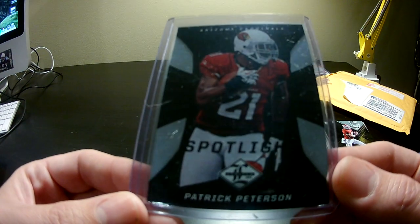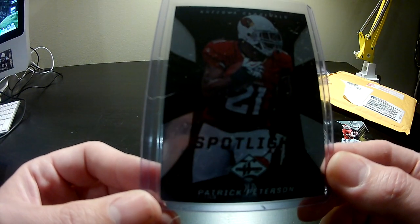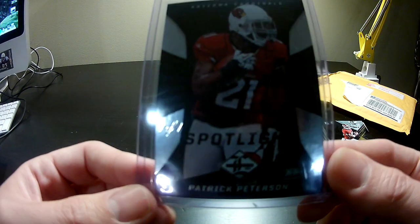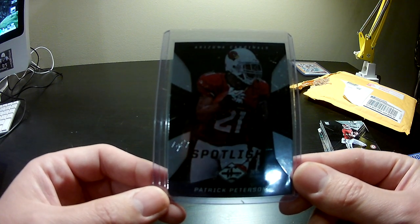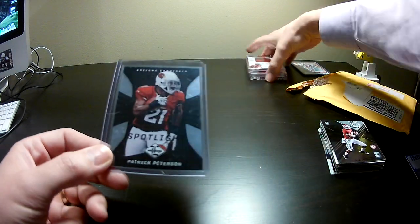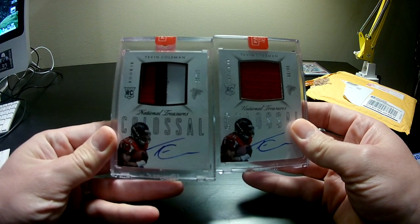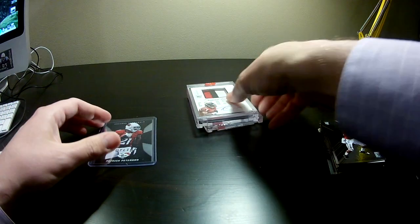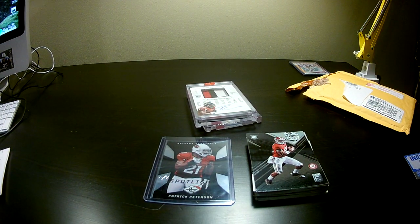Unbelievable that in a dime box there's a one of one. If you've got any Cardinals fans out there interested in a trade, hit us up on Instagram at cartersboxbreak17. This has been a quick Panini Mail Day where we showed you two National Treasures Tevin Coleman rookies and a dime box recap — all with our new camera. Let us know what you think in the comments. Please remember to like, subscribe, and comment. Bye, guys!